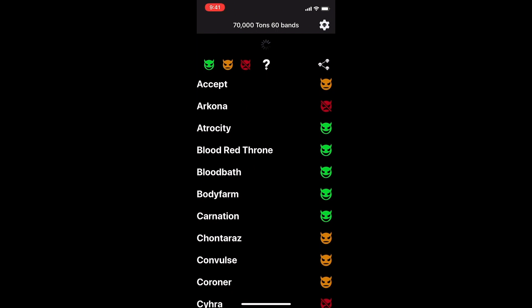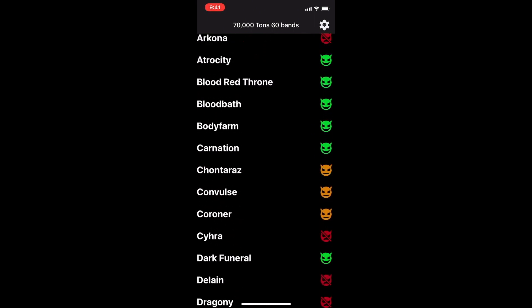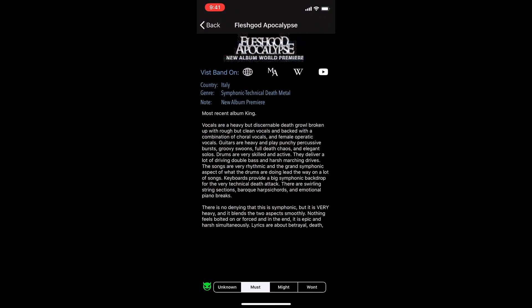Pull to Refresh is available, but the app should refresh on its own under most circumstances. You can click on any band name to view additional details.